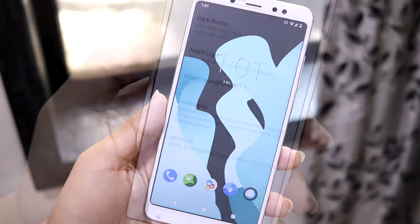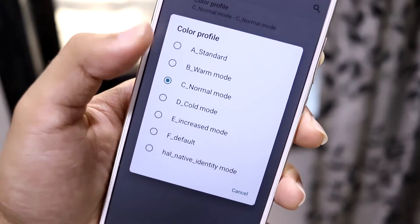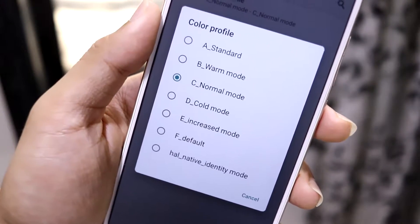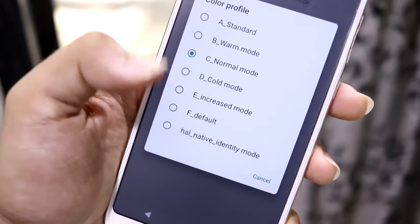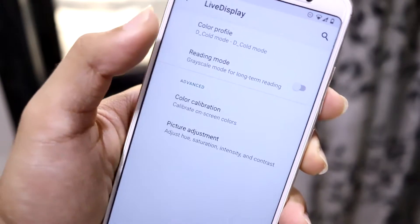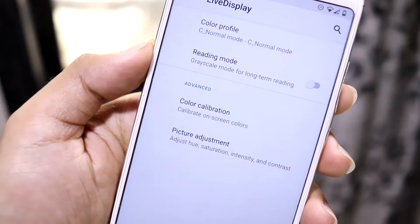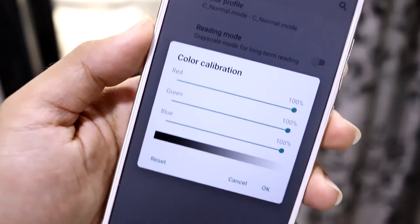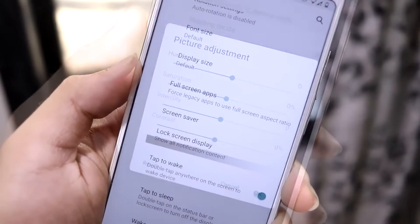The next feature is Live Display, found under Settings > Display. Under display adjustments, the first option is color profile — you can choose between many profiles: normal mode, cold mode, warm mode, standard mode, default mode, and the HAL native identity mode. The reading mode turns your display into grayscale — black and white. There's also color calibration where you can change the RGB values, and picture adjustment to change hue, saturation, intensity, and contrast.